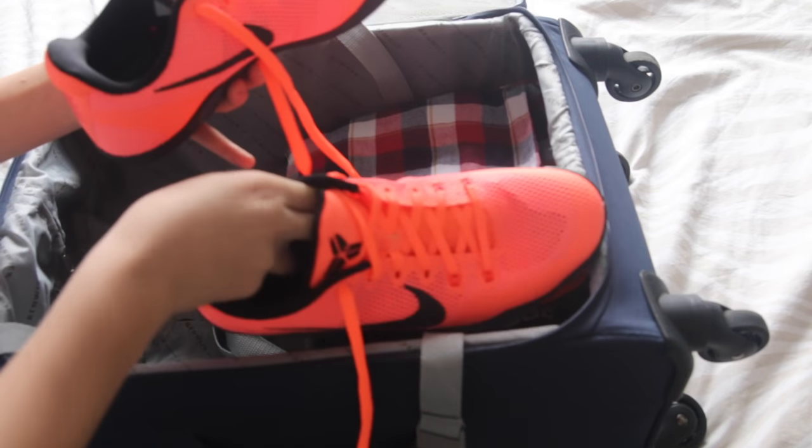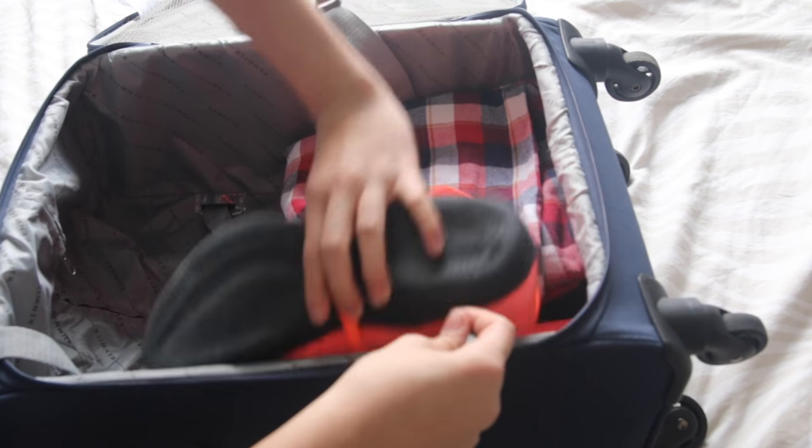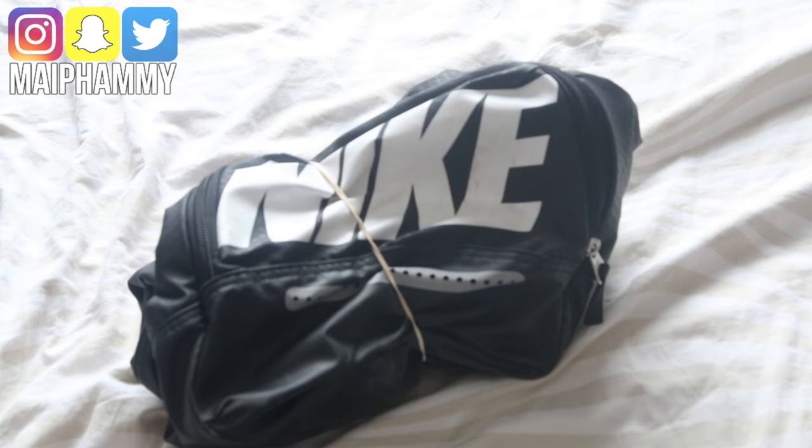Then I pack my favorite shoes, the Kobe 11s in the color Barcelona. This is my duffel bag and I just pack this into my suitcase.